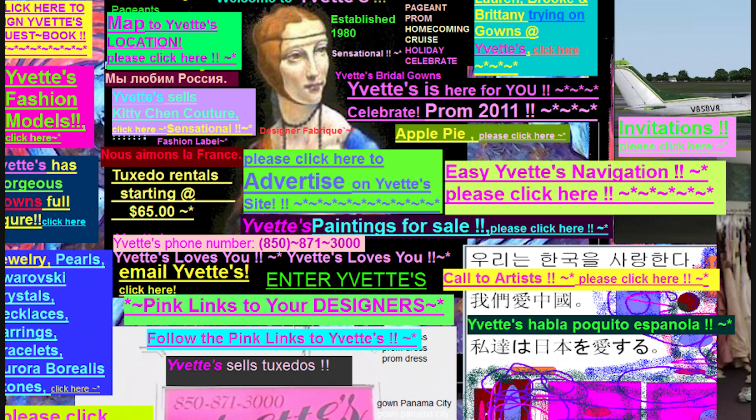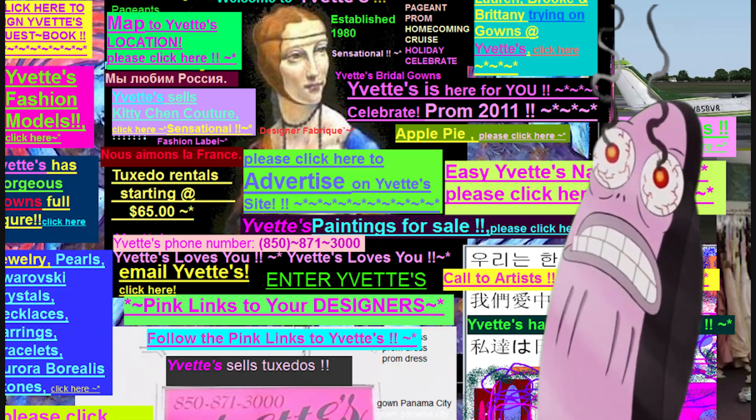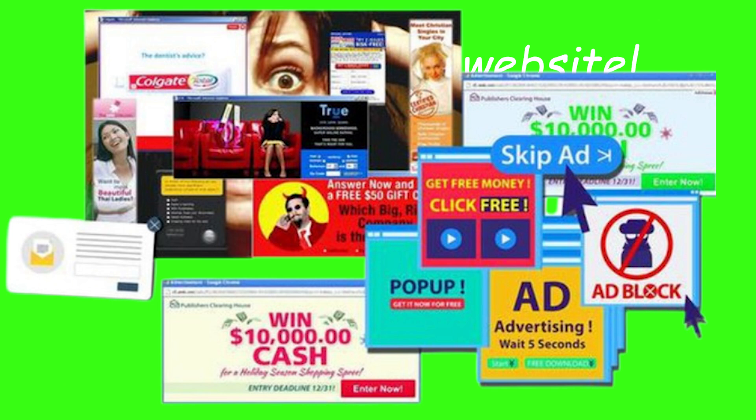Ever land on a website and immediately feel like your eyeballs filed a formal complaint? Neon green background, Comic Sans font, 20 pop-ups asking for your email before you even figure out what the site does — congrats, you've just witnessed the opposite of good design.